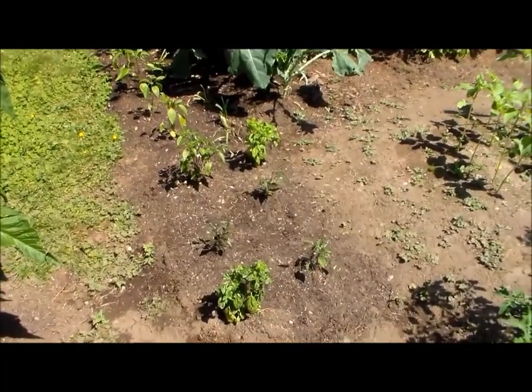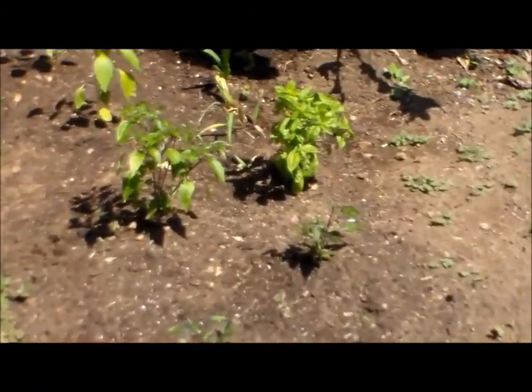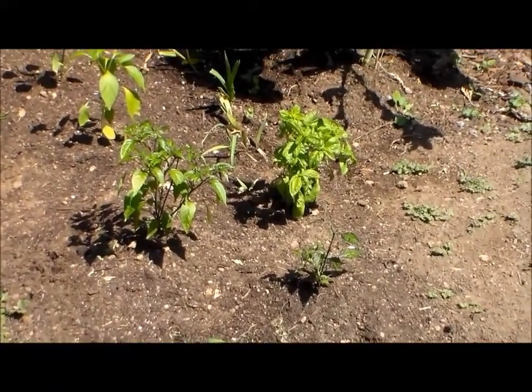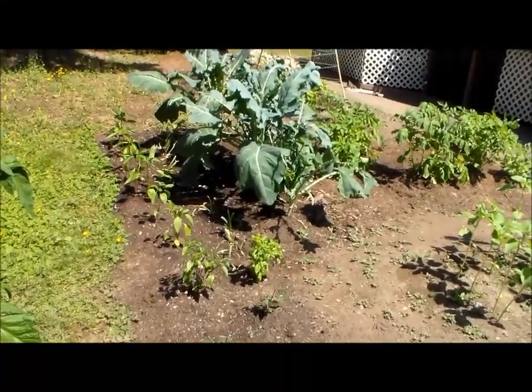Here's a row of peppers — a couple of basil plants growing near these Phileus Blue peppers; they're still pretty small. I did take off the flowers because they were flowering already from all the sun, but I want to grow the plant bigger so we'll hopefully get more peppers in the end. And I've got some jalapeño and I think bell pepper down this row.